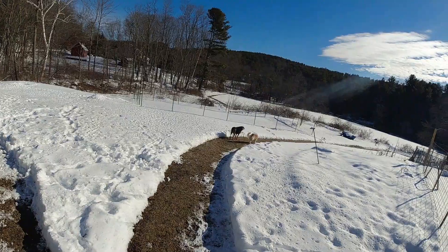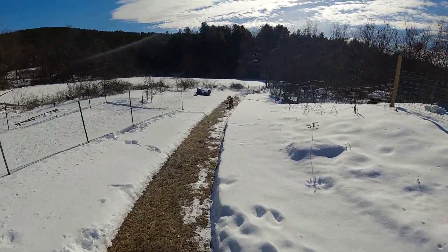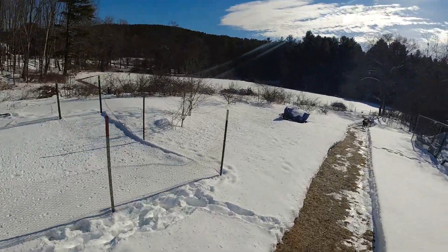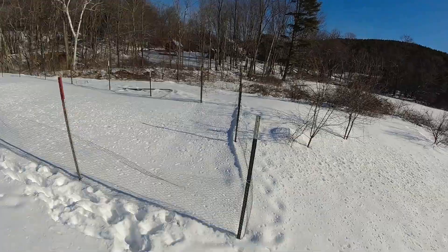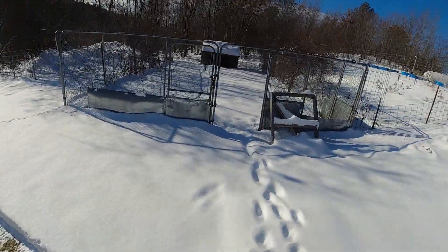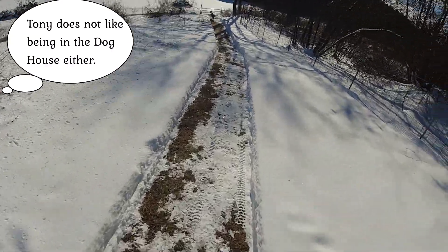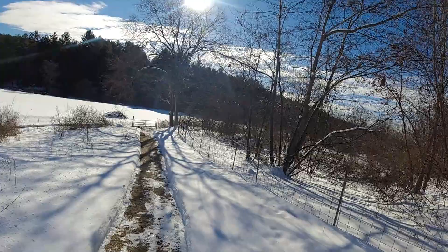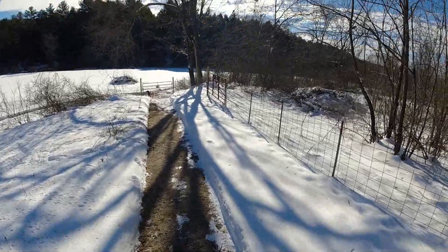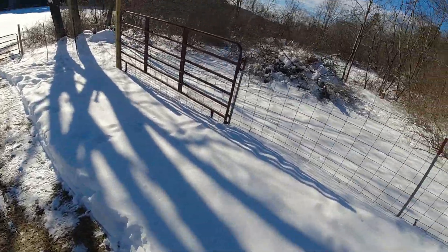Here's the path that I keep snow-blowed for Maya and myself. We're going to take a walk with Sammy and Chaz up ahead. There's one of my gardens — obviously there's nothing going on in it now. There's the old dog pen; the dogs kind of don't like to go in there too much, but the chickens like it.